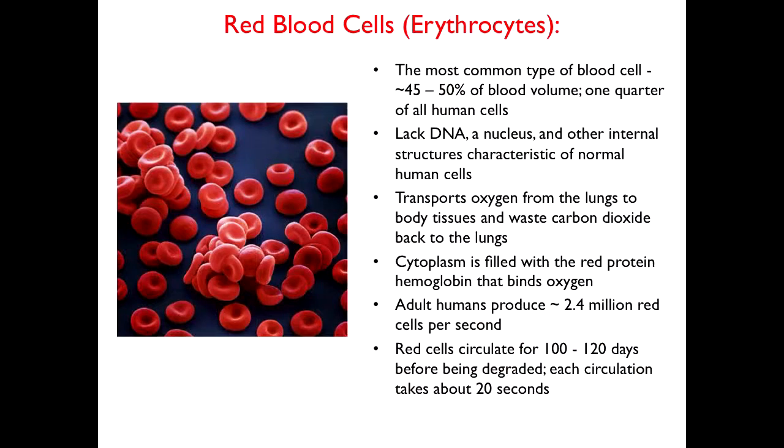Just to remind you: red cells occupy 40 to 50 percent of the blood volume. They lack DNA and a nucleus. They transport oxygen from the lungs to the tissues and transport waste carbon dioxide. We produce two to three million red cells a day, and they last in the human body between 100 and 120 days. That's the basis, as I'll describe, of using them as a vehicle for introducing large kinds of therapeutics into the body.